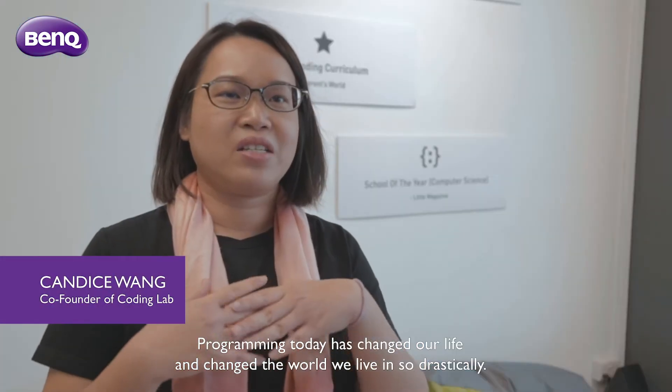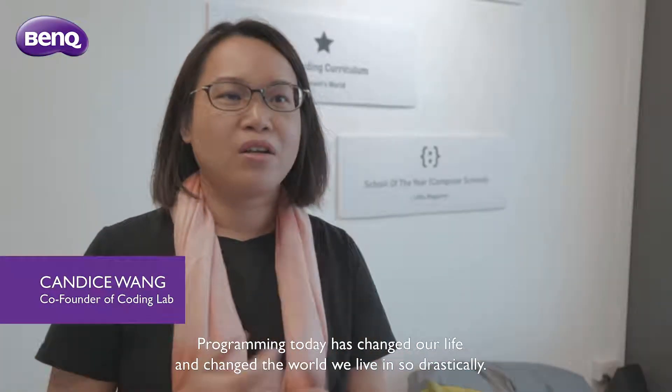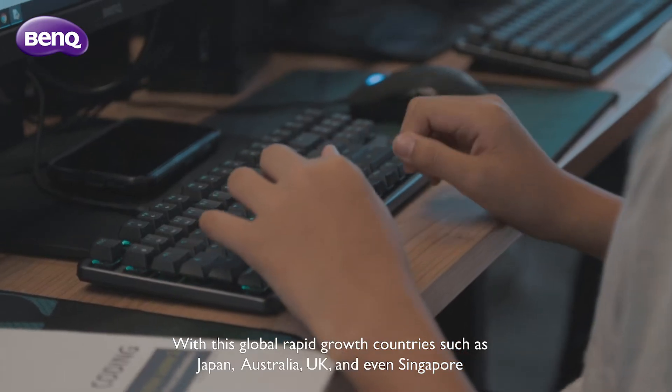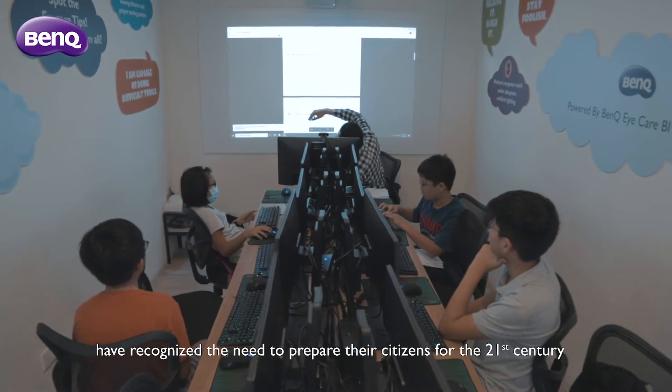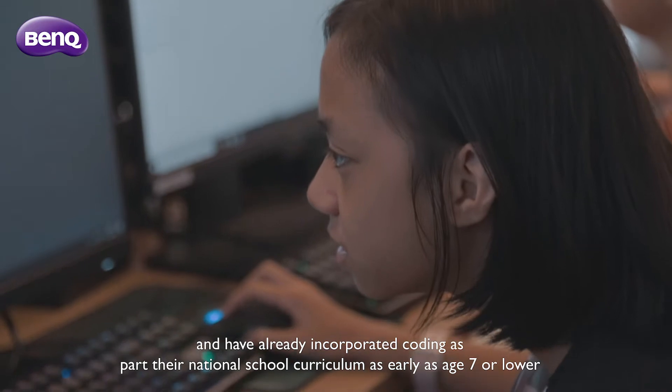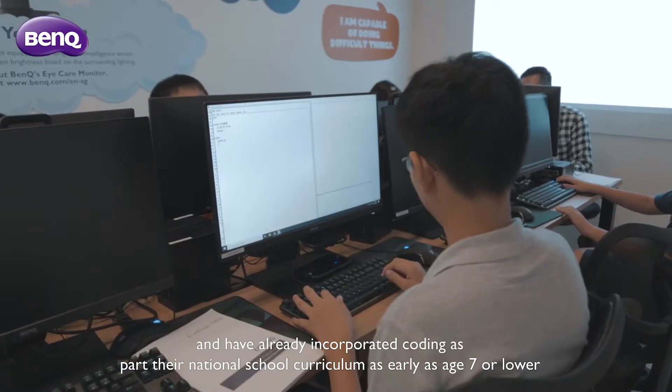Programming today has changed our life and changed the world we live in so drastically. With this global rapid growth, countries such as Japan, Australia, UK and even Singapore have recognised the need to prepare their citizens for the 21st century and have already incorporated coding as part of their national school curriculum as early as age 7 or lower.